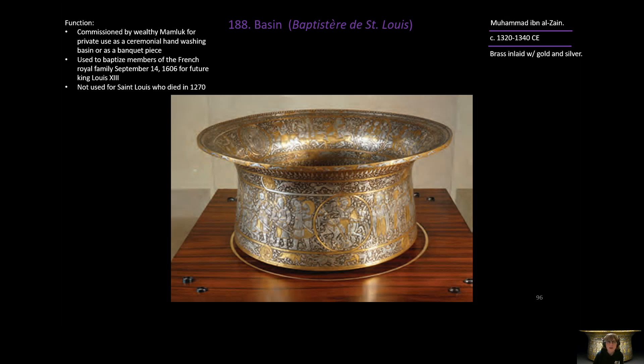Although it is named the Baptisterie de Saint-Louis, it actually was never used to baptize Saint Louis. He died before this was even made.